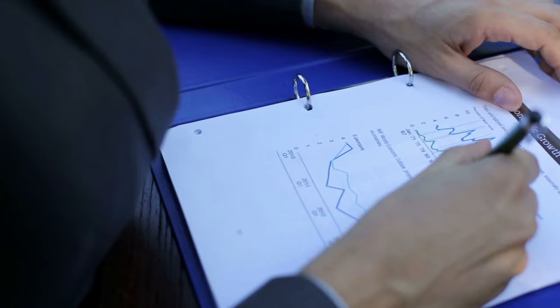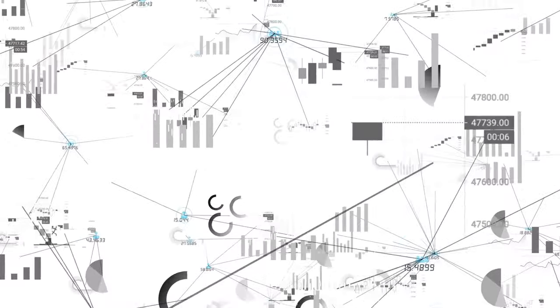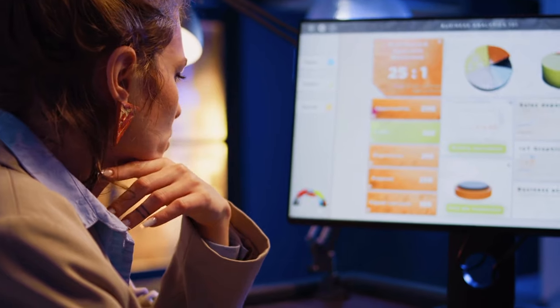Visual note-taking isn't just about making your notes look pretty. It's a powerful tool for enhancing comprehension, retention, and creativity. So let's break down why this approach is so effective.